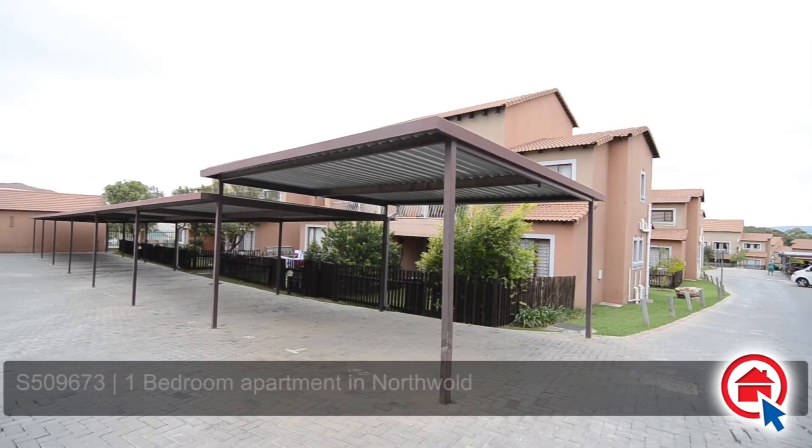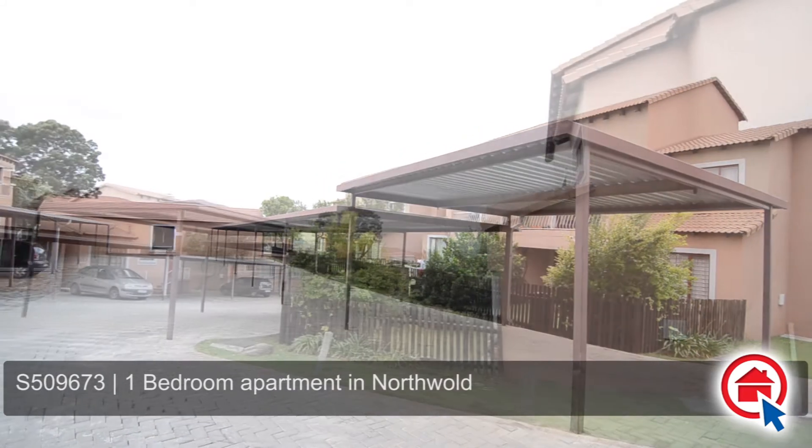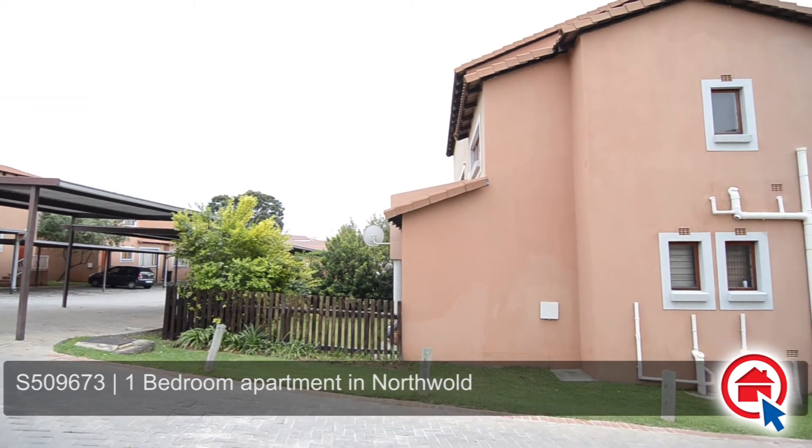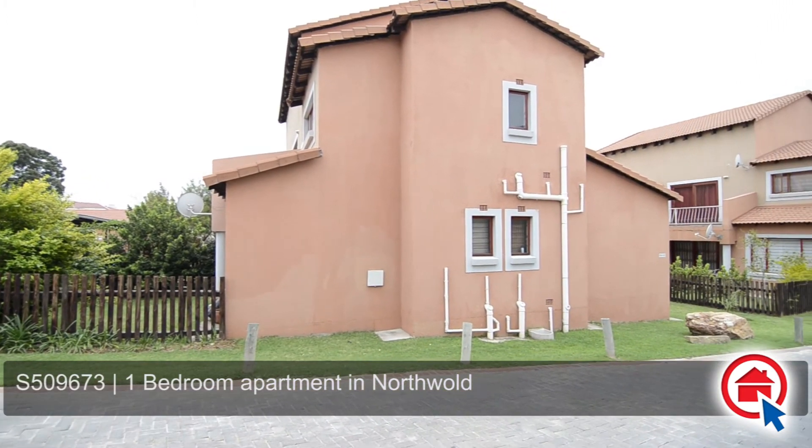This lovely home is situated within a secure complex in Northwold. The complex is situated close to major routes and amenities and also offers ample visitor and residential parking.